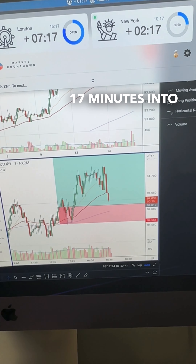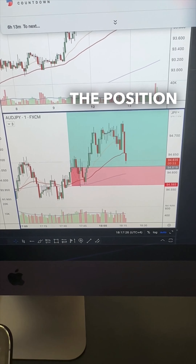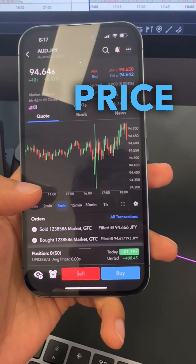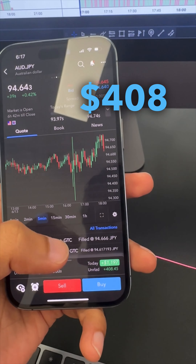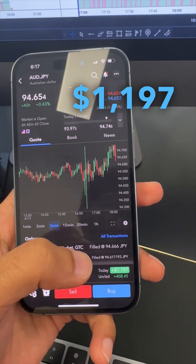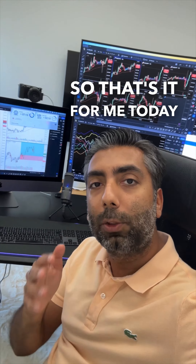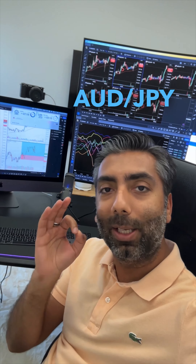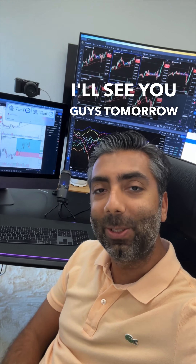Two hours and 17 minutes into New York, I went ahead and closed the position. Got out at 66 price, took a total on this of 408 dollars, for a total on the day of 1,197 dollars. That's it for me today guys — that was the best I could do today. The yen pairs are still on my watchlist. I'll see you guys tomorrow. Cheers.